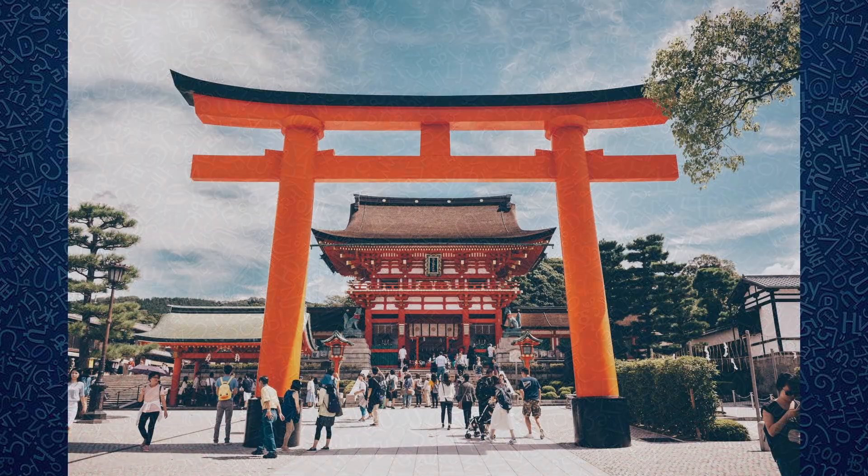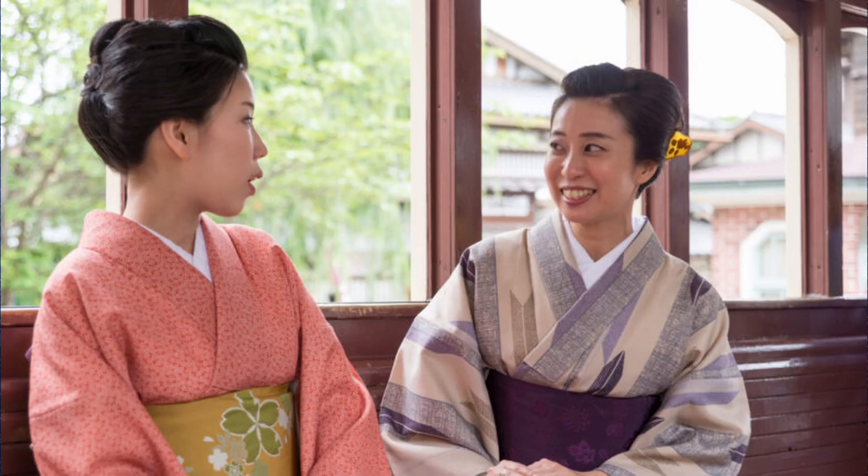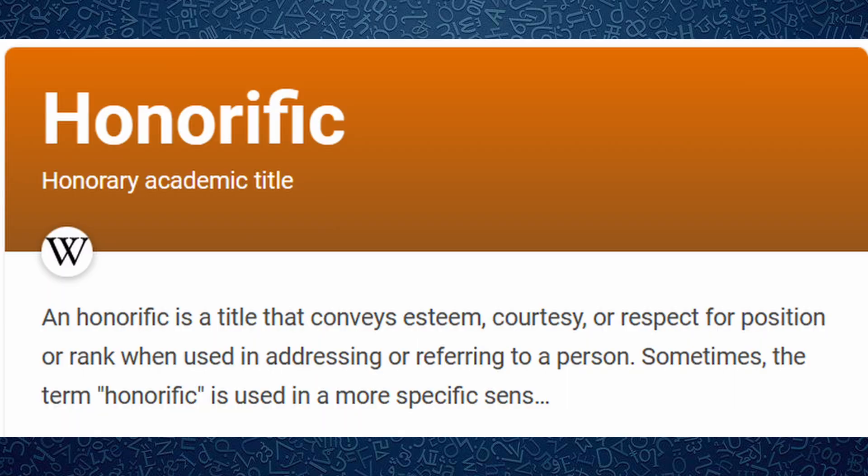Japanese culture is all about respect, so they speak very respectfully towards strangers and to people who are older or hold a higher position. One way that respect is shown is through the use of honorifics. Honorifics are words that imply or express high status, politeness, or respect.